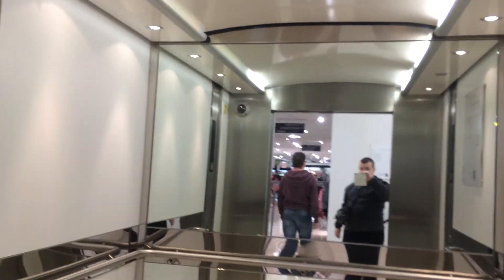Security camera. Let's exit the elevator. There it goes. And that's it.